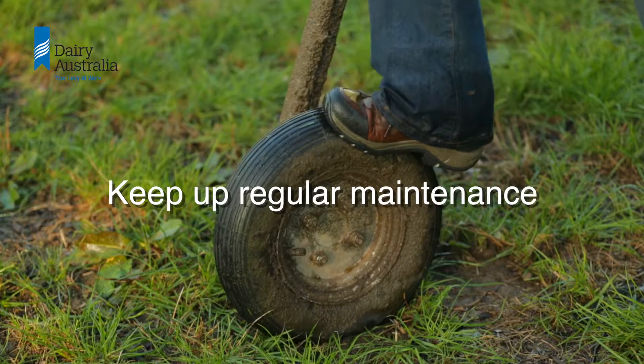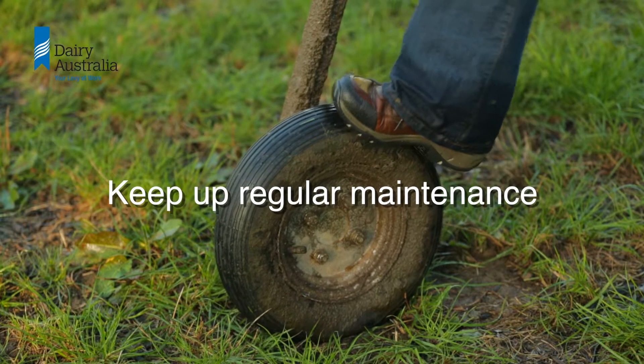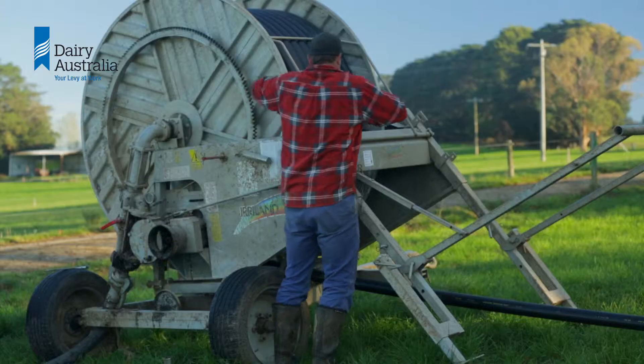Keep up regular maintenance. Even the most expensive system will fail unless it is maintained.